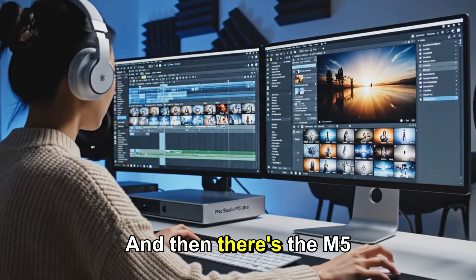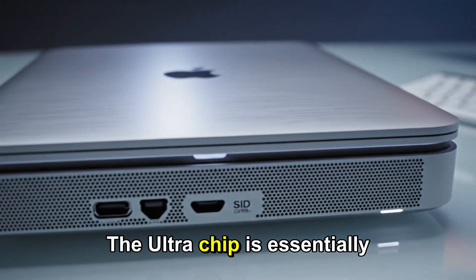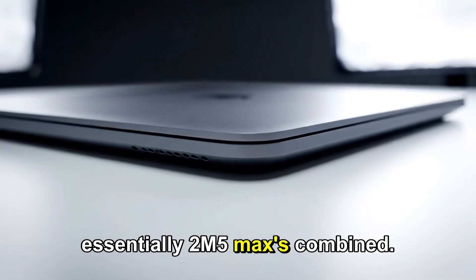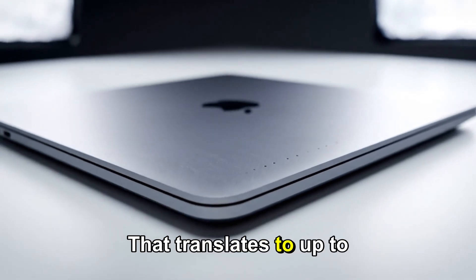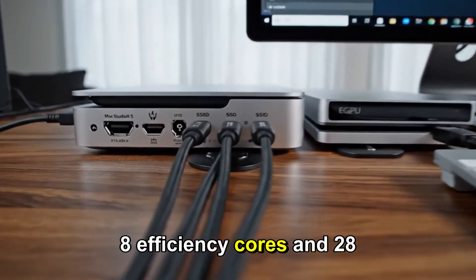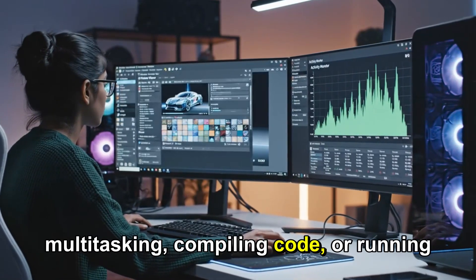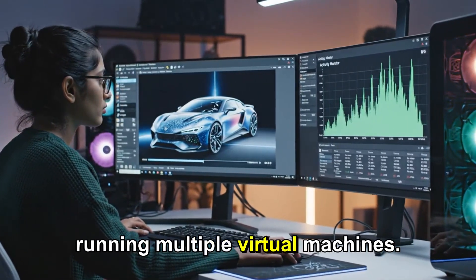One that justifies the price and its reputation as a professional-grade workstation. And then there's the M5 Ultra — this is where things get truly wild. The Ultra chip is essentially two M5 Maxes combined. That translates to up to 36 CPU cores: 8 efficiency cores and 28 performance cores, making it a monster for multitasking, compiling code, or running multiple virtual machines.